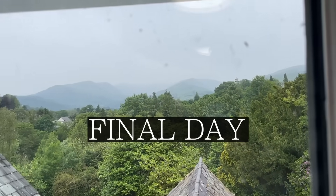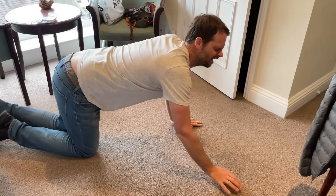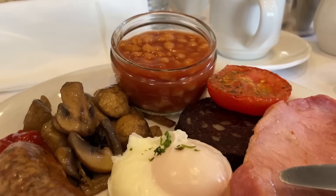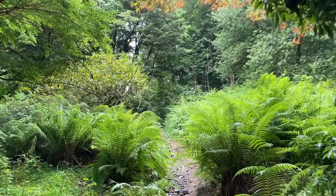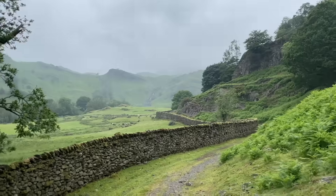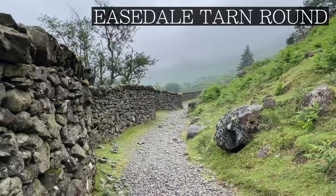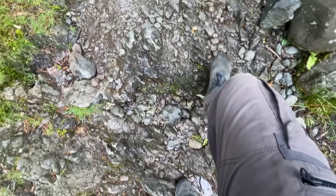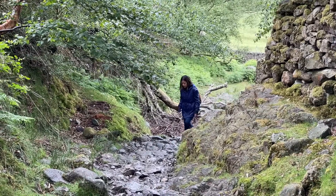Our last day was a cloudy and damp one, and my entire body had given up. There was only one way to push through, and that was cheesy beans on toast. We had one last challenge to climb, so we gritted our teeth and started to hike. Our final goal would be to reach Easedale Tarn, a peaceful glacial lake that's believed to have filled with water when the ice melted 11,000 years ago.